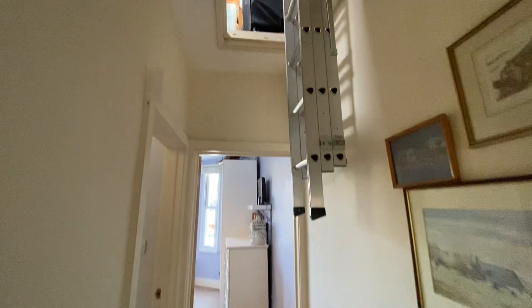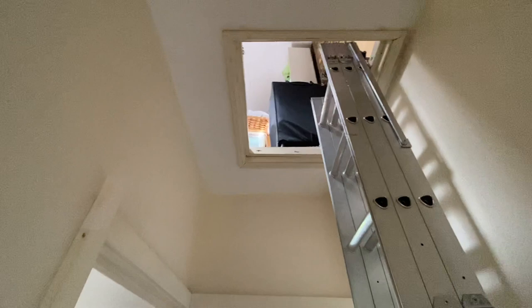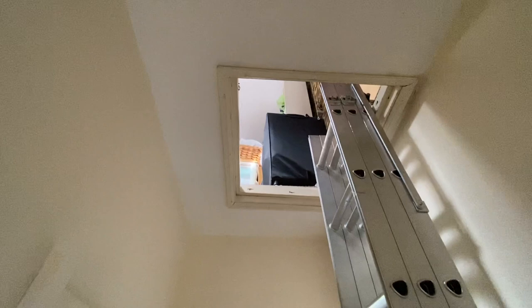The loft has lovely high ceilings so there is potential to convert it into a bedroom. It's already plastered and has electricity up there, so you would just need to get planning permission to put in a staircase. That could make for a really quick fourth bedroom, which would be perfect.